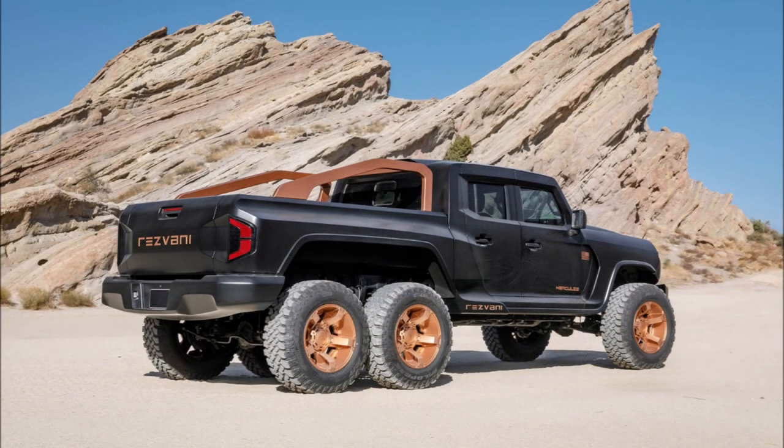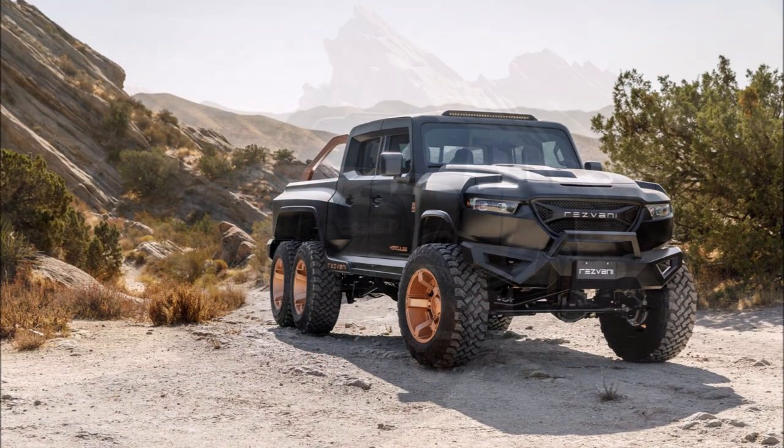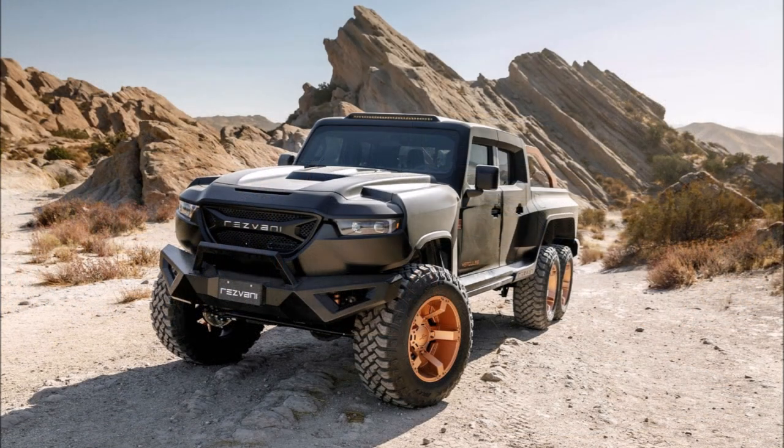Customers can also order a Napa leather package that includes premium leather seats and suede headliner. Under the hood there's a variety of engine options, including a familiar 3.6-liter Pentastar V6 with 280 horsepower (213 kW / 289 PS) and 260 lb-ft (353 Nm) of torque.